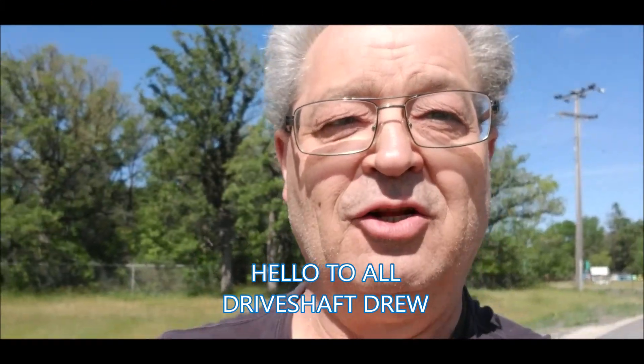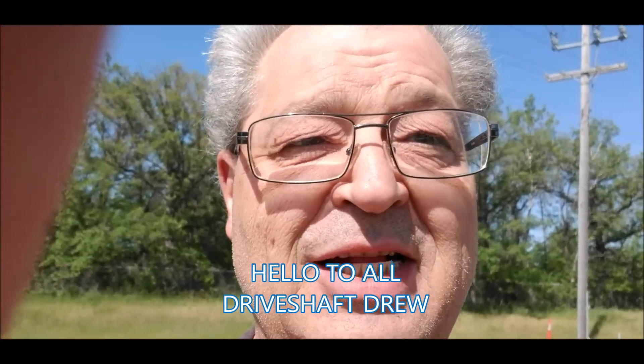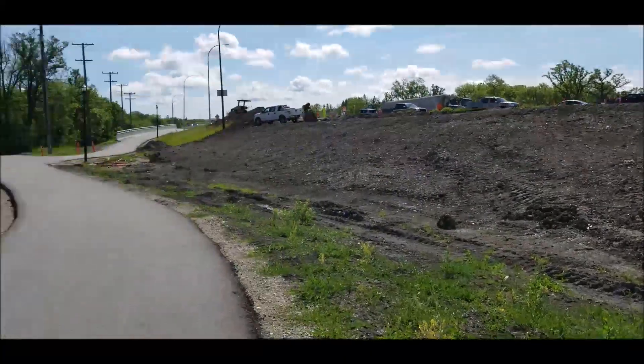Hey guys, Driveshaft Drew here. How are y'all doing today? Me and my lovely wife decided to take a walk. I'll show you guys where we are in a second — I'll just turn the camera around. There's my lovely wife out with me for a walk.